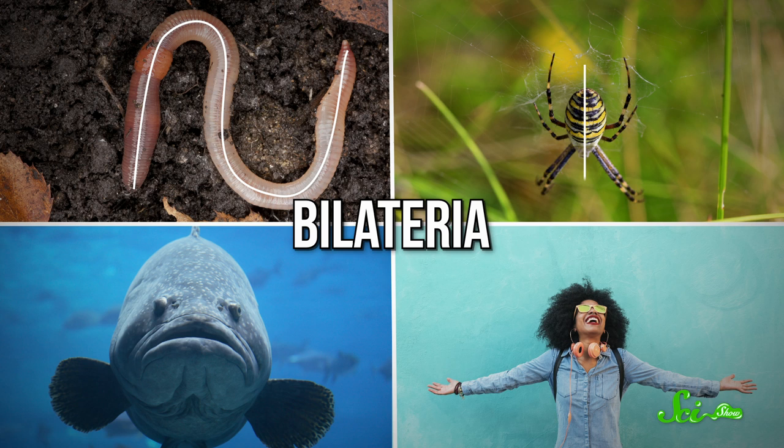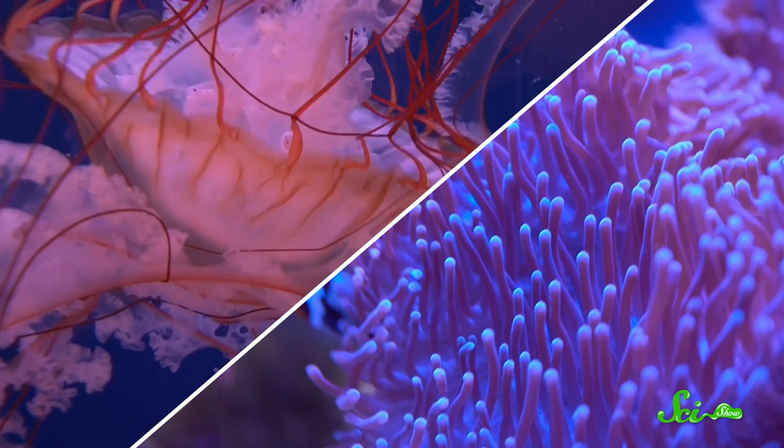But not all animals work this way. Sponges, for example, have no true mouth, gut, or anus at all — they absorb food particles from the water directly into the cells of their bodies. Jellyfish and anemones, on the other hand, have a functioning mouth and anus, but they're the same opening. A mouth butt.